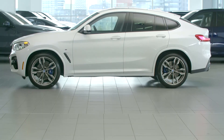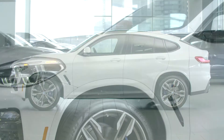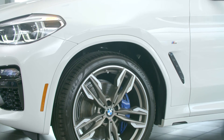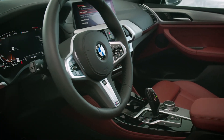From the side profile, the X4's rising shoulder line and sculpted roofline further enhance its coupe-like silhouette, while the available 21-inch alloy wheels contained within the flared wheel arches emphasize its nearly perfect 50-50 weight distribution.